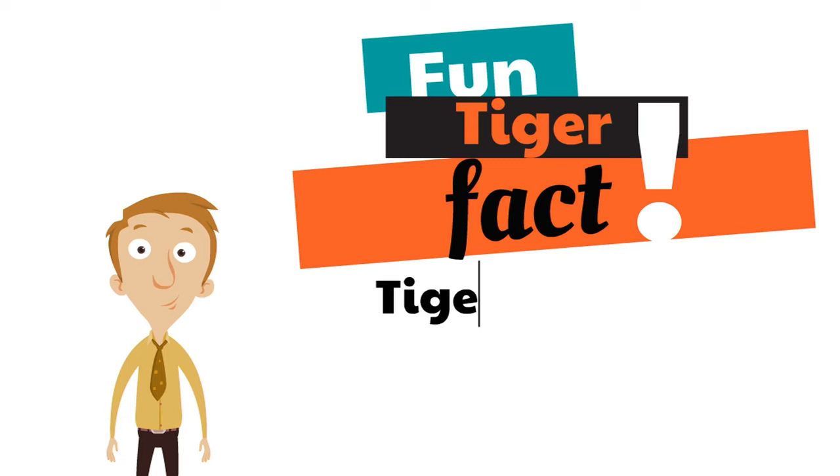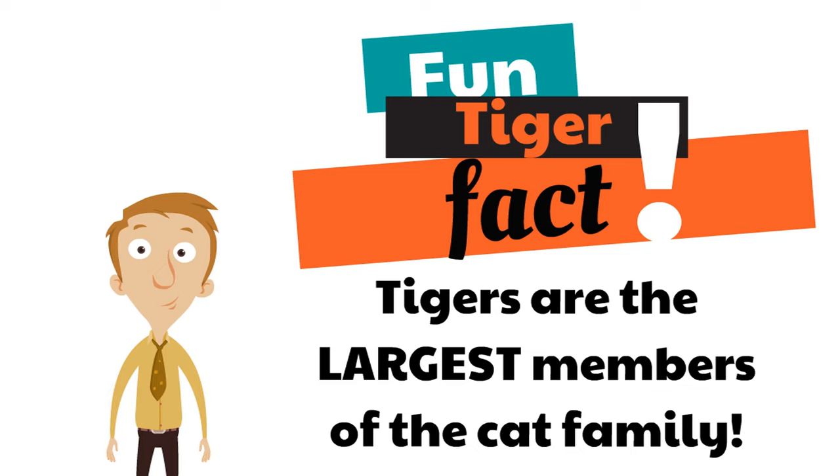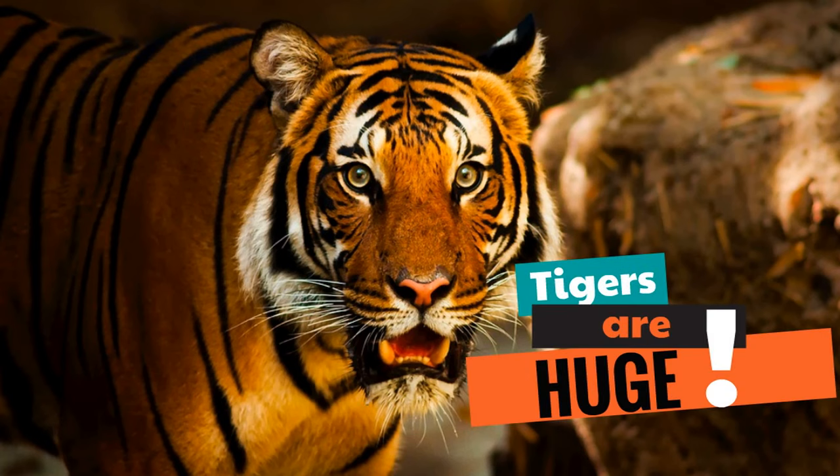Did you know tigers are the largest members of the cat family? It's true — they are the largest members of the cat family. So if anyone ever asks you what are the largest cats, you'll tell them tigers. Tigers are the largest. How cool is that?